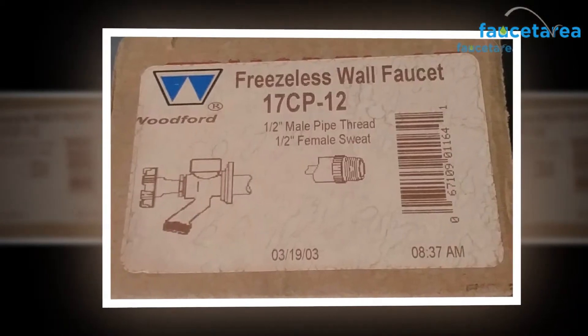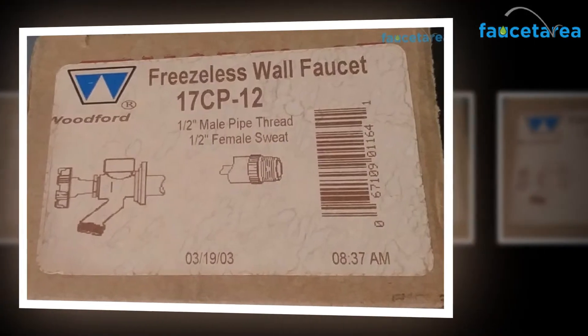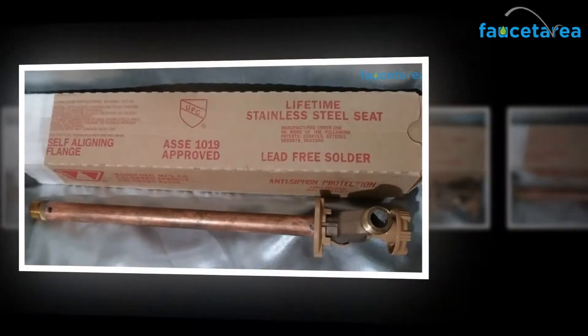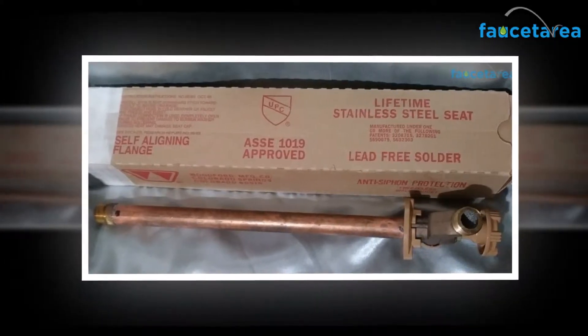Faucets are used in the kitchen, bathroom, and even for irrigational purposes. When the matter is about irrigation, you have to be very sure about what you use. A right wall faucet can help you in your irrigational chores more efficiently.